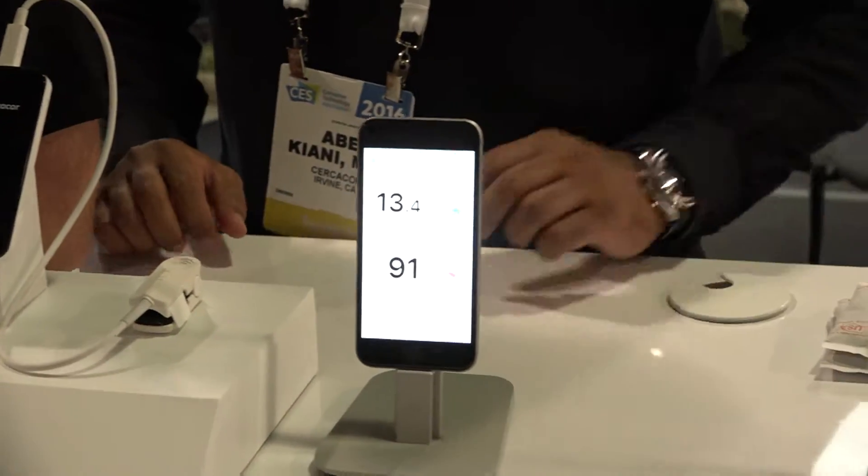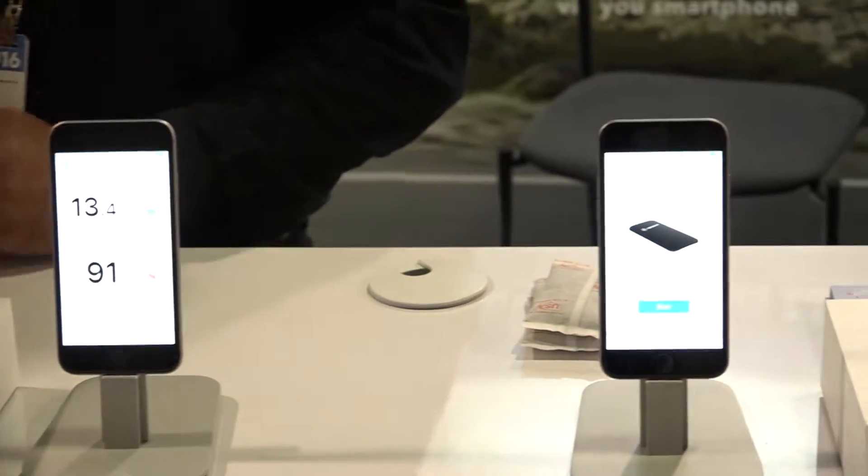Hey everyone, Andrea Fasano here having so much fun at CES 2016. We are here at the SANS Expo in the basement with these guys. The company name is CircaCore but the product is Ember — the world's first non-invasive hemoglobin tracker for endurance athletes.